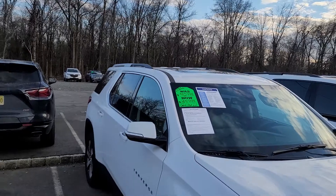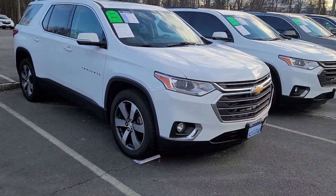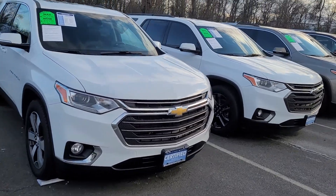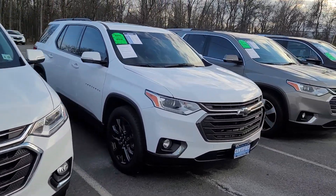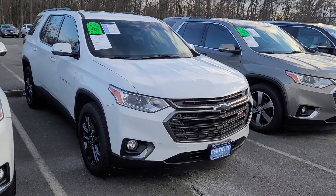It does have the roof racks — not the cross rails — dual sunroof, nice premium wheels, advanced backup camera system. Then we have a little bit sportier package here, it's called the RS, in white, with the dual sunroof and the advanced camera system.